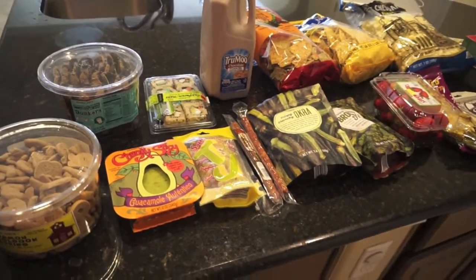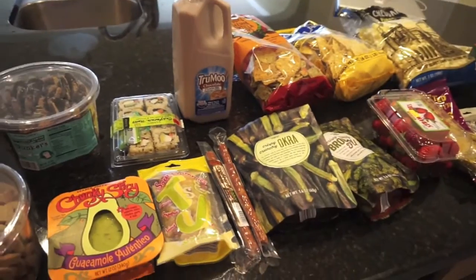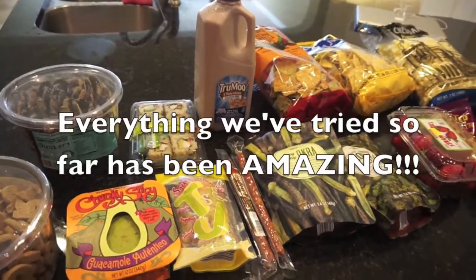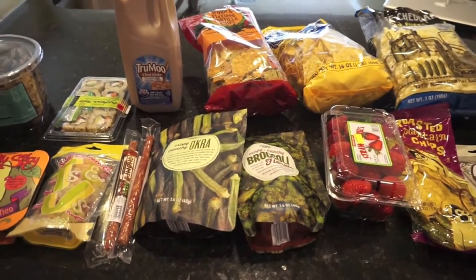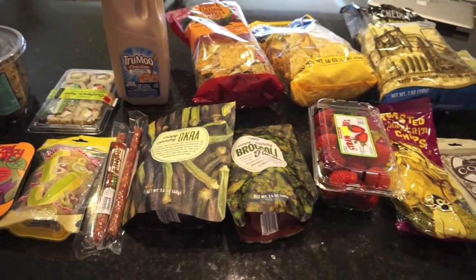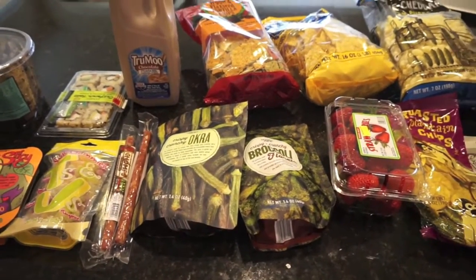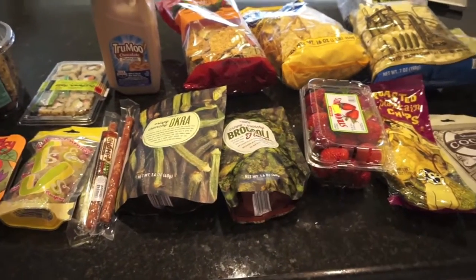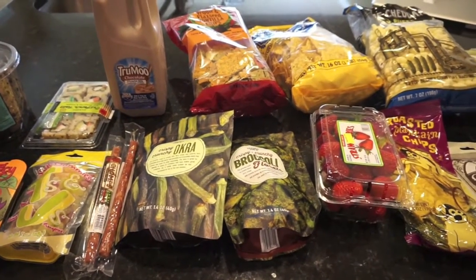I'm just really excited to give everything a try! If you want to hear reviews of any of this stuff, I can talk about them in my upcoming chit-chat videos once we've tried things, so let me know in the comment section below. Give me a thumbs up if you like grocery hauls and be sure to subscribe. Thank you so much for watching and have a great day — bye guys!